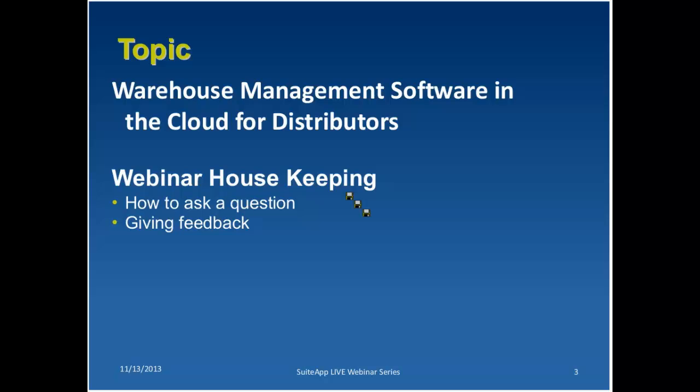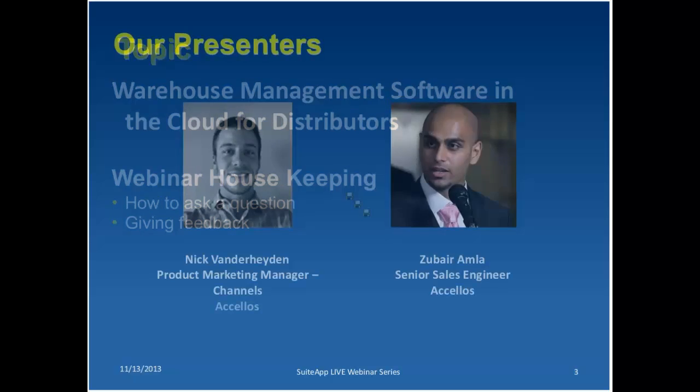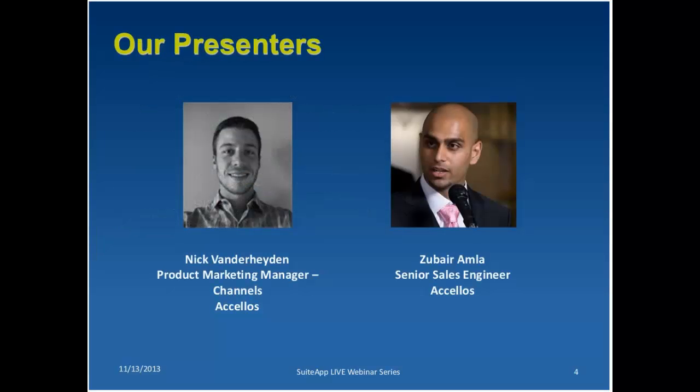I'd like to introduce the guest speakers today. Our first speaker is Nick Vanderhagen, a product manager at Acelos.